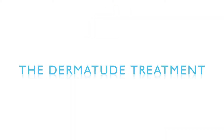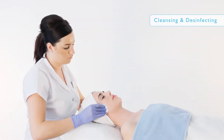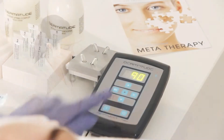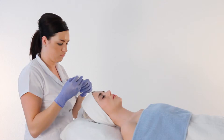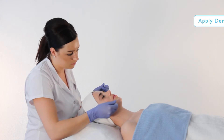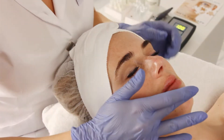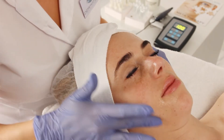The Dermatude treatment starts with cleansing and disinfecting of the skin. Per client, an individually packed sterile needle module is used. Dermatude Subjectable is applied — subjectables are special serums with active ingredients which are inserted into the deeper skin layers during the treatment.